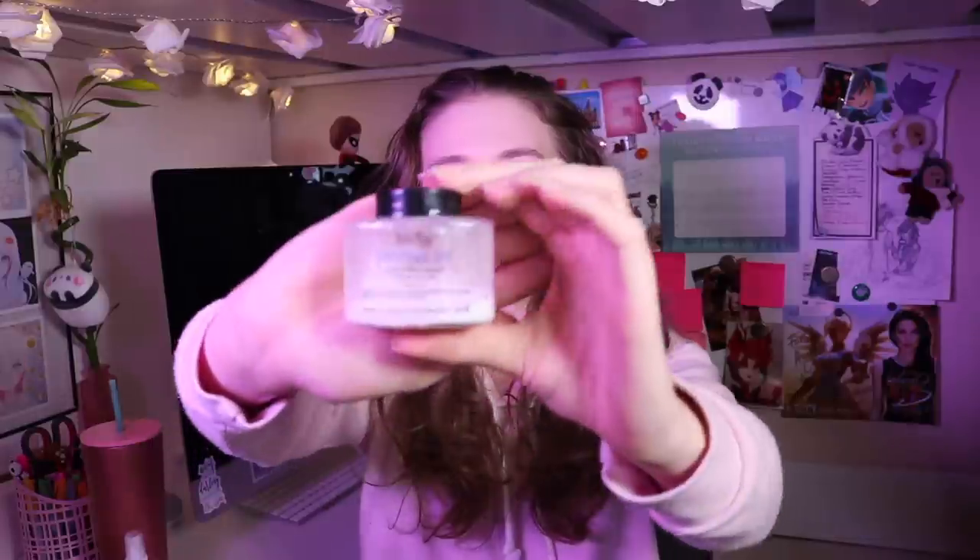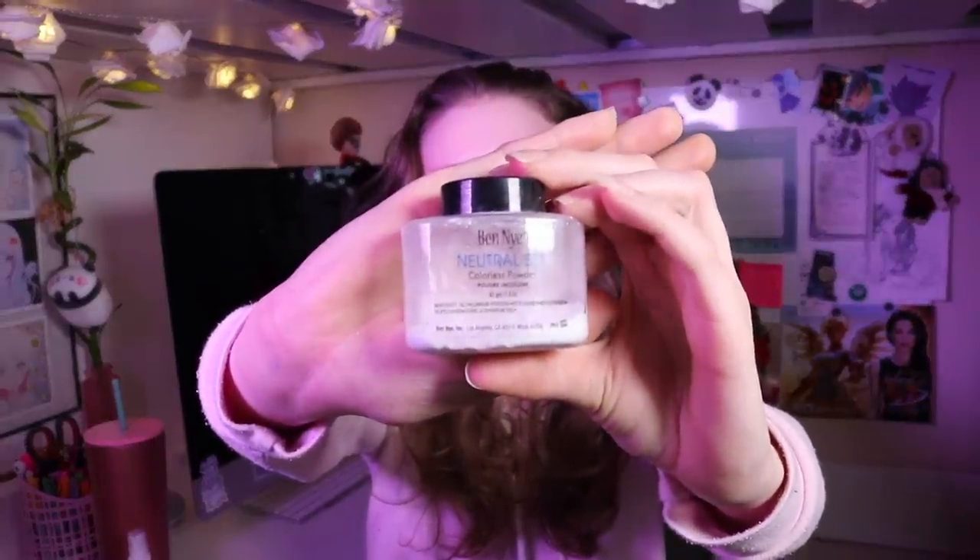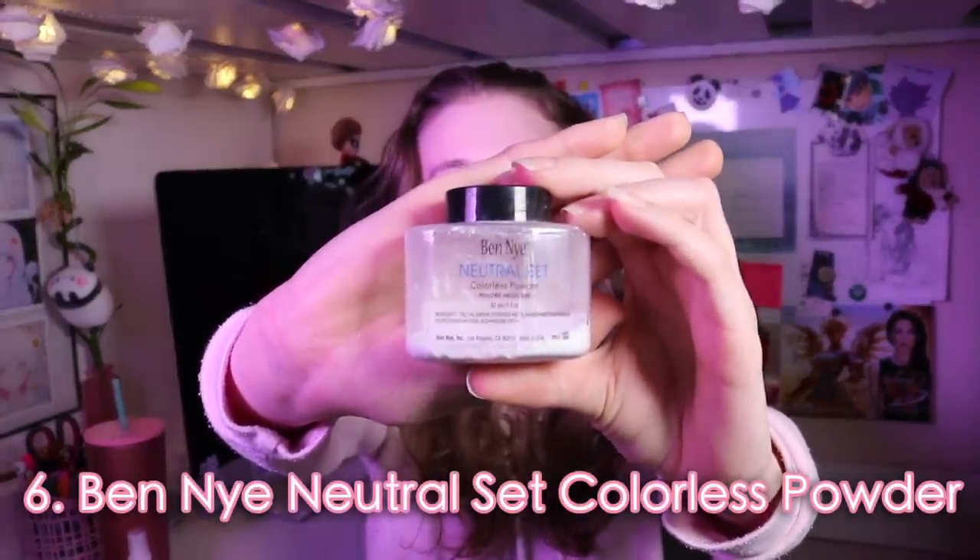Sticking with Ben Nye — 90% of this video is just Ben Nye! — paired with the sealing spray, this is my favorite setting powder: the Ben Nye Neutral Set colorless powder. How it works: once you've applied body paint, you powder yourself with this, then seal with the sealing spray. It works the same for regular makeup. It's colorless so you can use it on any makeup, any color of body paint. It also keeps you from getting shiny. My favorite setting powder.